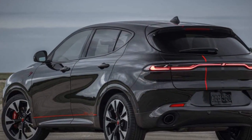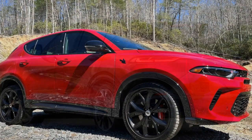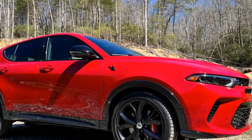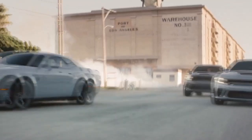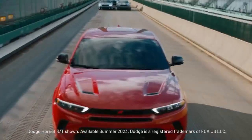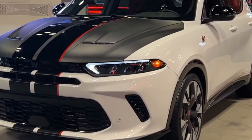Performance and handling: True to the Dodge lineage, the Hornet promises an exhilarating driving experience. While exact engine specifications vary based on the chosen trim, one can expect a powerful yet efficient performance. The vehicle exhibits nimble handling characteristics, making it a joy in both city drives and highway cruises. Its suspension system effectively absorbs road imperfections, ensuring a smooth ride.